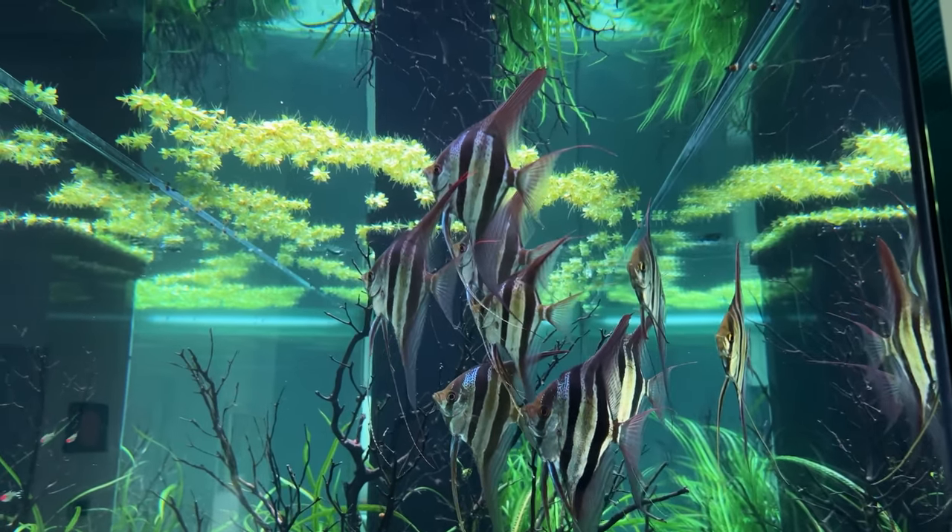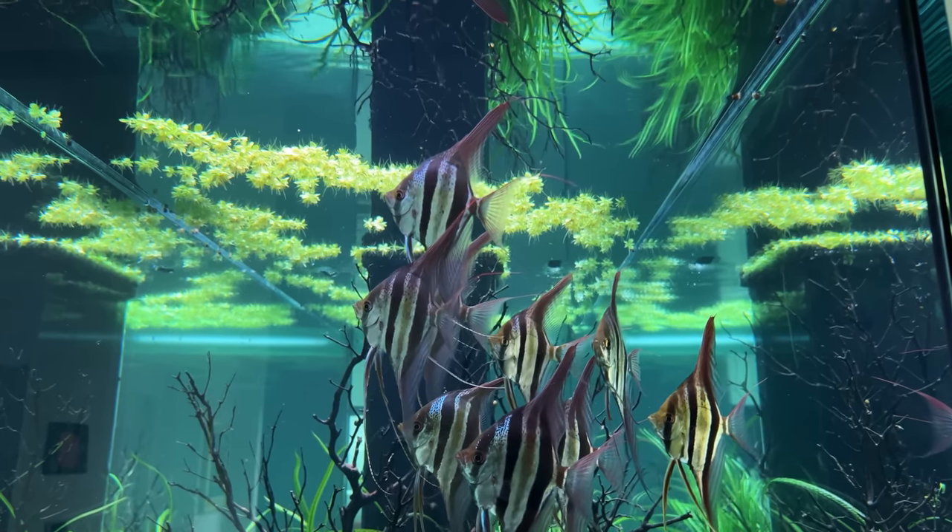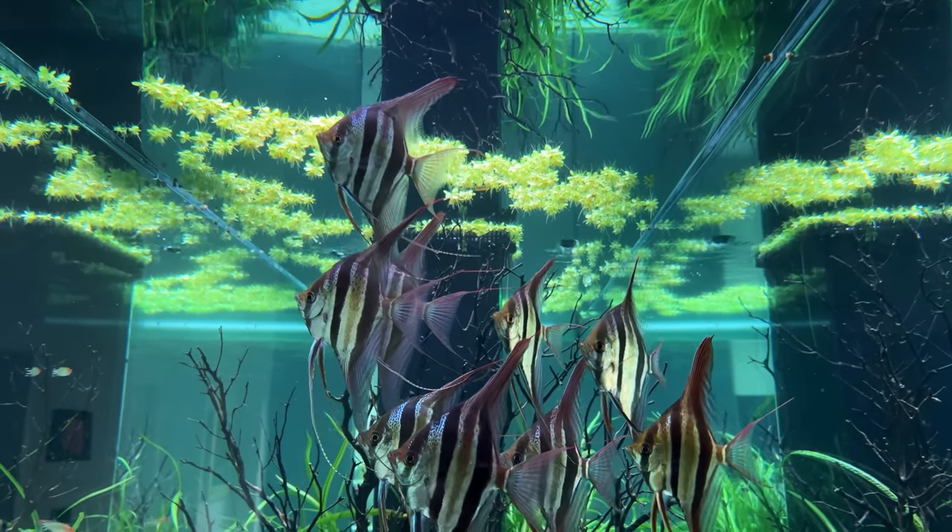Another fun fact: because these Angel Fish are quite rare and also wild caught, they come with a pretty hefty price tag. Just one Angel Fish is roughly 200 euros.